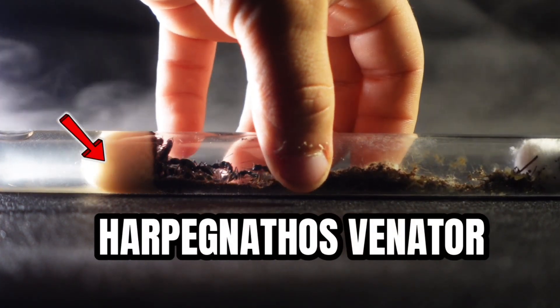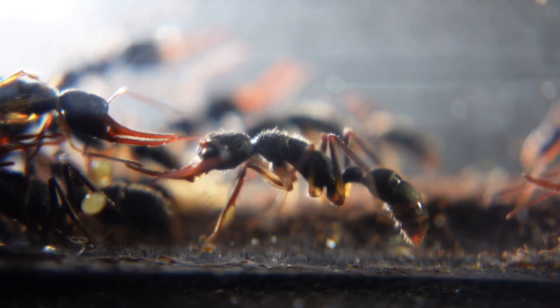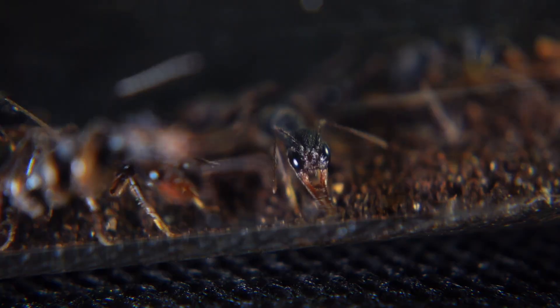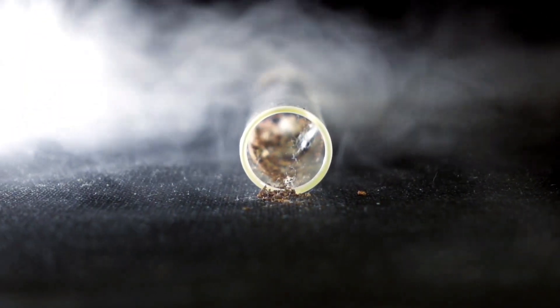These are Hopagnathos venator ants. These giant creatures are not just insects, but real ant mutants. These two centimeter long monsters have powerful claws, dangerous poison and a sting. Their bite can be compared to a wasp sting. These are real monsters in the insect world.